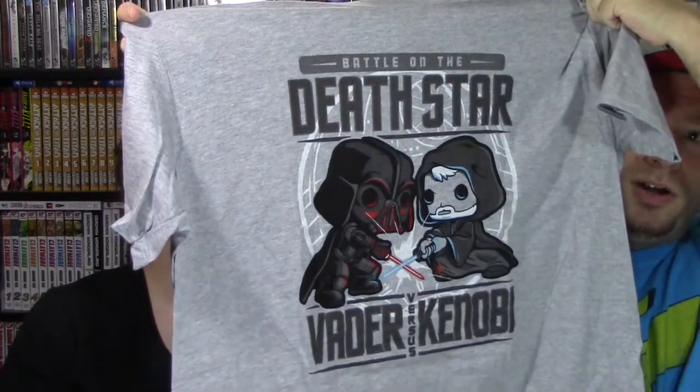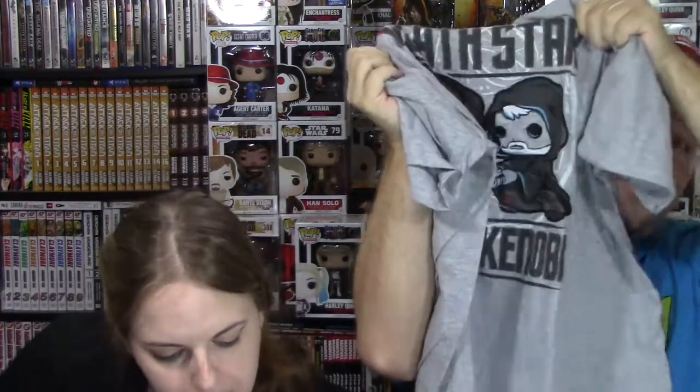Super excited for this — we got a t-shirt! I'm wearing this to the event tonight. It's the Darth Vader and Obi-Wan Kenobi duel from A New Hope. Oh my gosh, that is fantastic! This might be my favorite shirt that we've ever gotten from a subscription box. We got something else in there — what is that? Oh my god, it's a luggage tag!